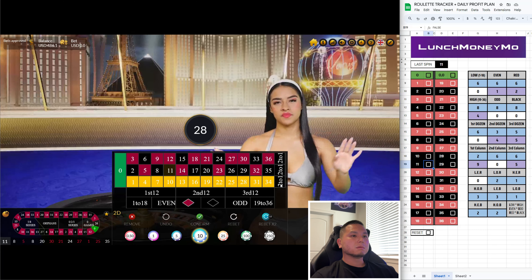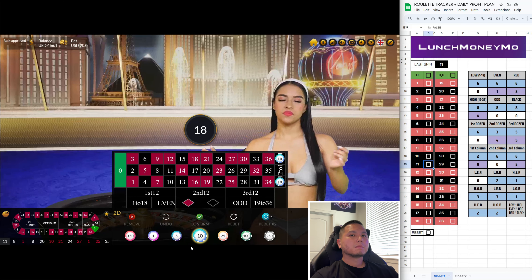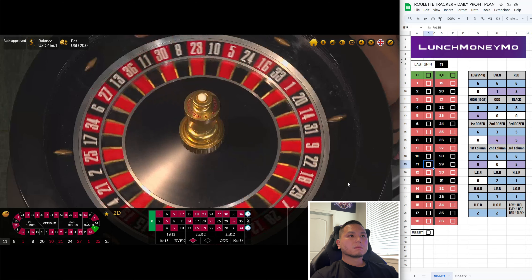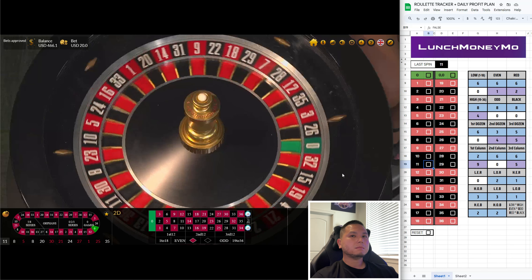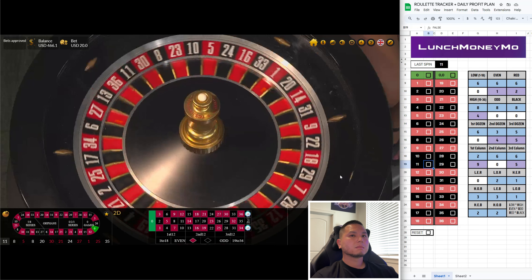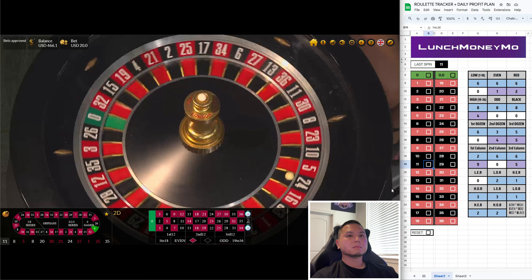Let's do $10 on the first and $10 on the third now. It's been nine spins since the first column hit and five spins for the third column. We got 24 — that's the third column. Still no first column.